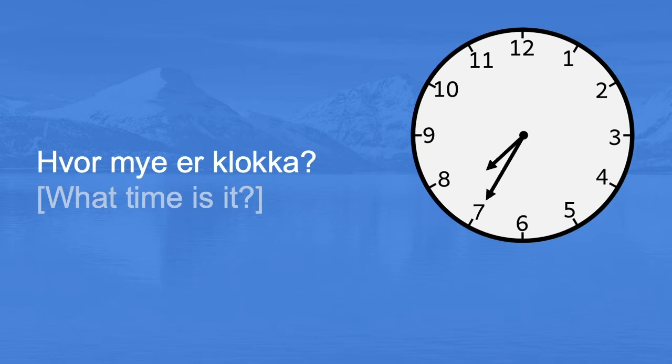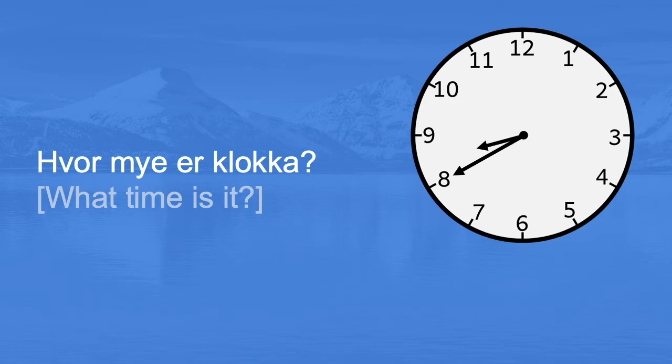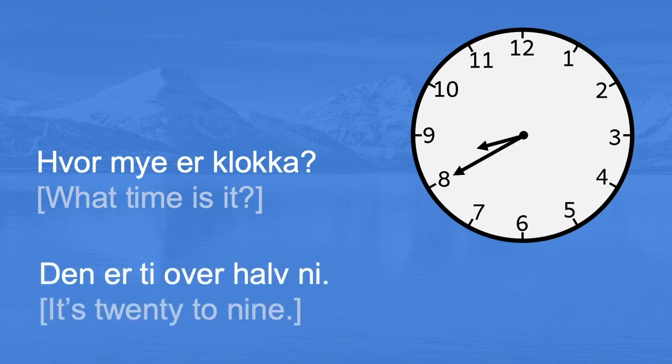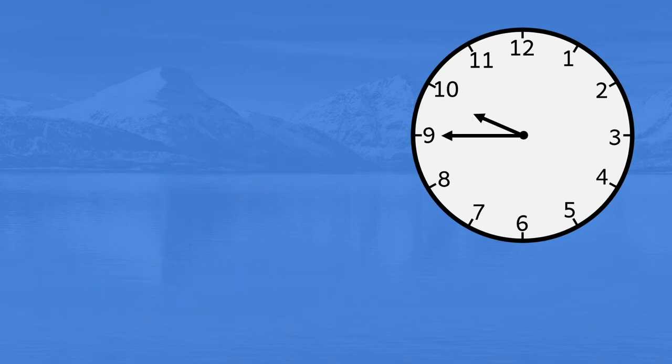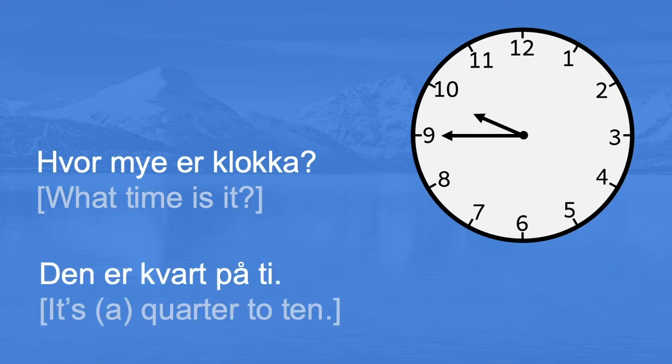Hvor mye er klokka? Den er fem over halv åtte. It's twenty-five to seven. Hvor mye er klokka? Den er ti over halv ni. It's twenty to nine. Hvor mye er klokka? Den er kvart på ti. It's a quarter to ten.